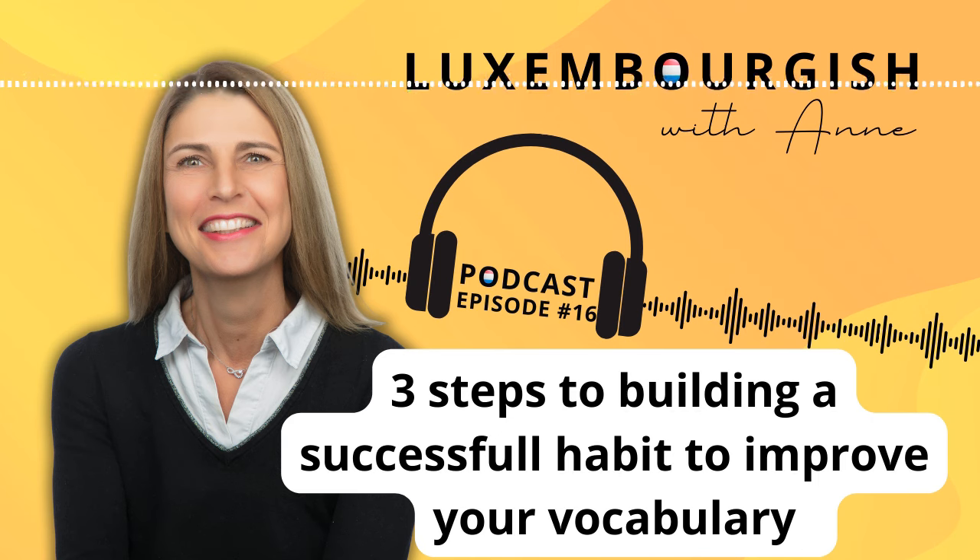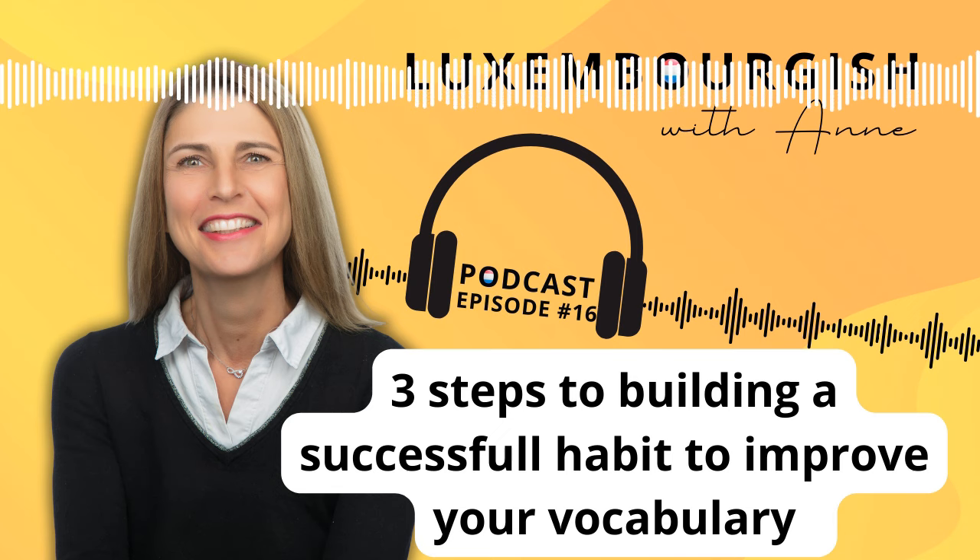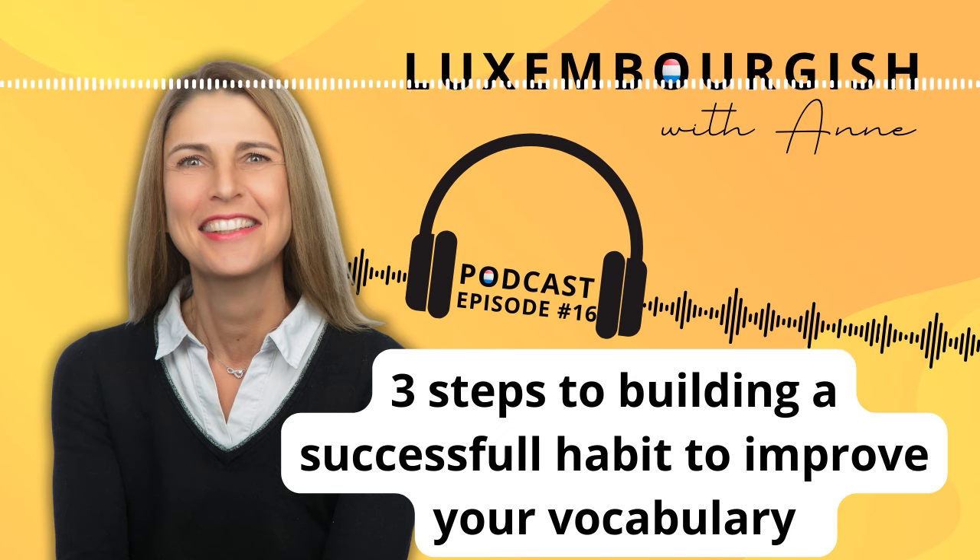Are you ready to get started today on increasing your Luxembourgish vocabulary and building an effective daily habit? In my online course, A1 Foundation, and in my complete program from zero to Spruchentest, you will get for each module a progress tracker and a weekly planner to help you build on this effective daily habit. In the show notes below, you will find all the links to our self-study online courses if you would like to study with us.